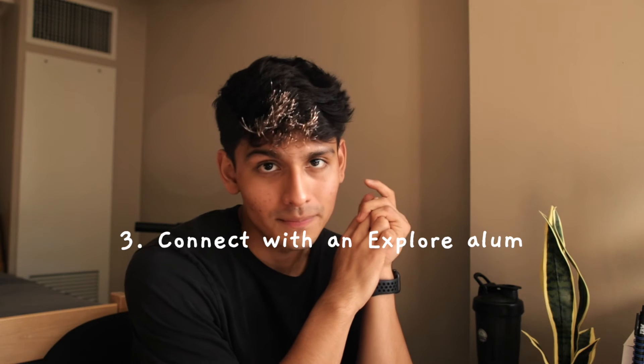The last tip is to connect with a Microsoft Explore alum. You may not know anyone who has done the Explore internship, and that's okay. I'd recommend connecting with someone on LinkedIn — just type in 'Microsoft Explorer' and find people who were Explore interns. You can ask them how their process went, how questions were phrased, what they practiced, and what was tested. If you don't have anyone to reach out to, you can message me.